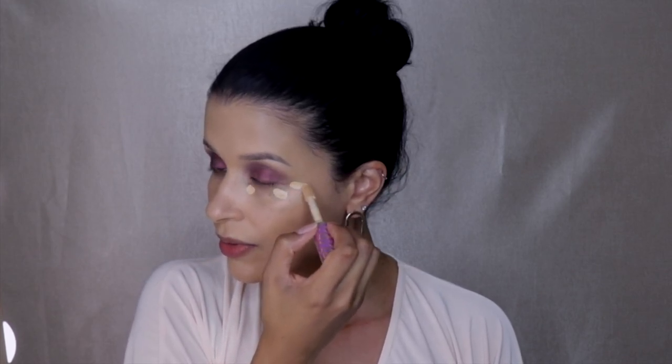The next step is concealer and I'm going to use the Tarte Shape Tape Concealer for my under eye. A lot of people say it's drying, and my skin is dry, but it doesn't dry out that much on me — which is why you can't buy into everything you're sold. It's best to purchase a sample, see how it works, then buy it, because there are so many products being thrown at you. With the same beauty blender I'm going to blend this out and get those under eyes corrected.